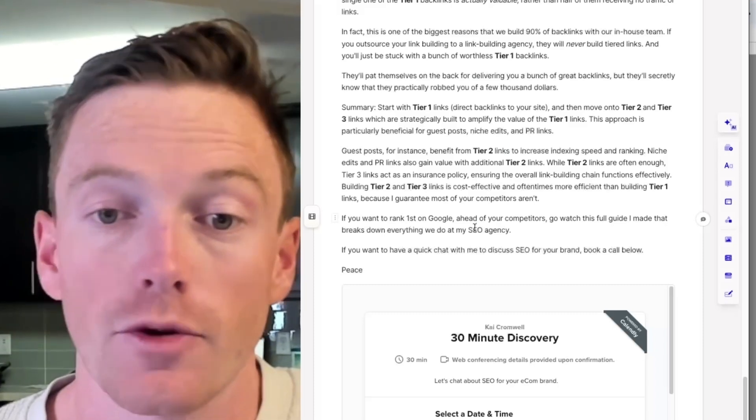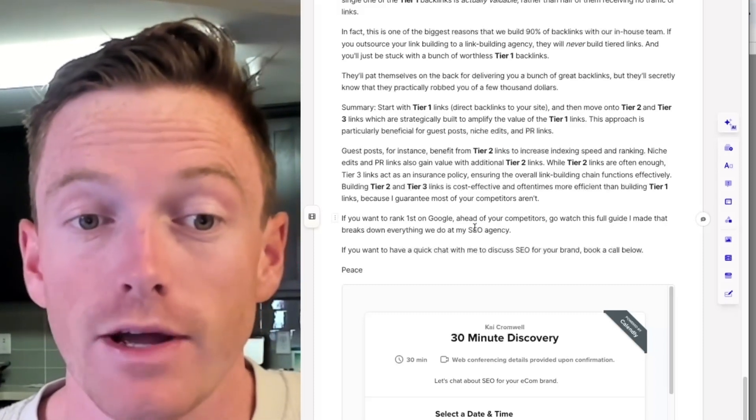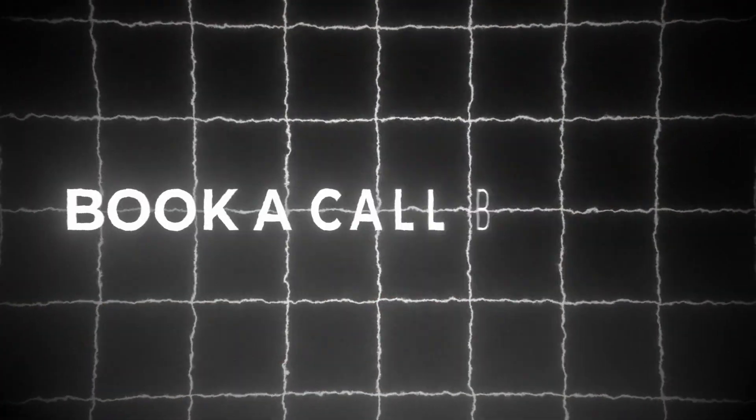If you want to rank first on Google ahead of your competitors, go watch the full guide I made that breaks down everything we do at my SEO agency for Shopify brands. And if you want to have a chat with me to discuss SEO for your brand, book a call below. Peace.